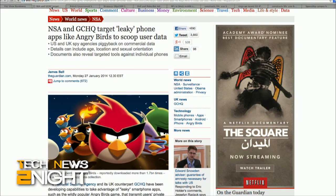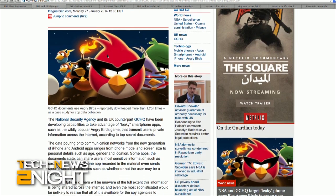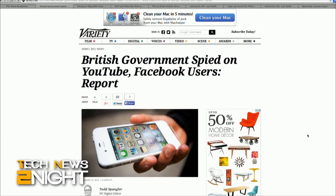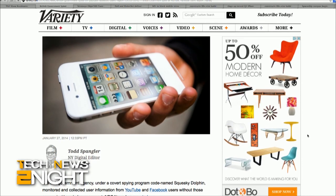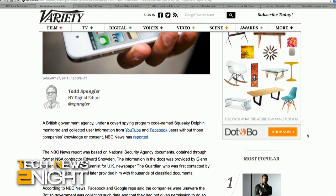Even Angry Birds can't seem to escape the NSA dragnet. The NSA and its British counterpart GCHQ may have been extracting personal data from mobile apps since 2007, possibly including the mobile game Angry Birds. According to new reports, other apps include Facebook, Flickr, LinkedIn, Twitter, and Google Maps. The agencies targeted so-called leaky apps that could be hacked secretly to access address books, buddy lists, phone logs, and location data.